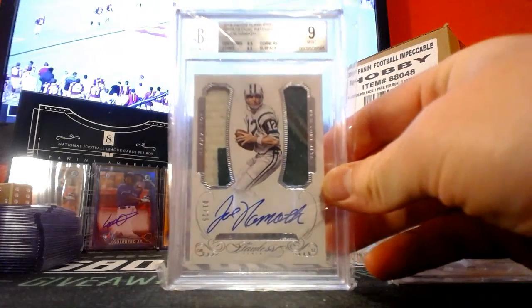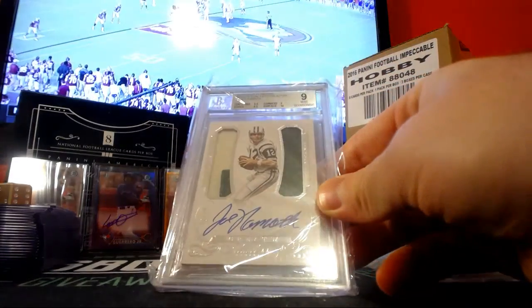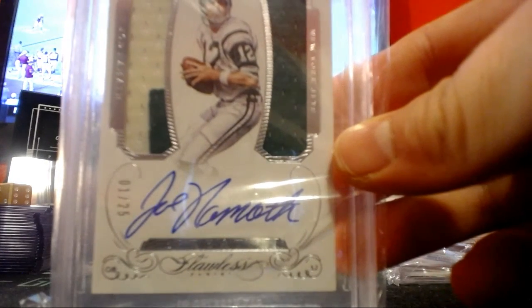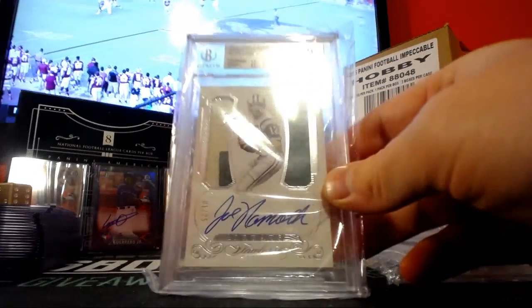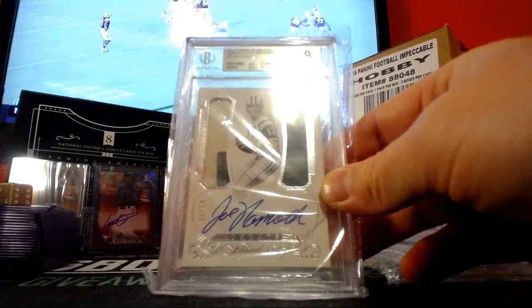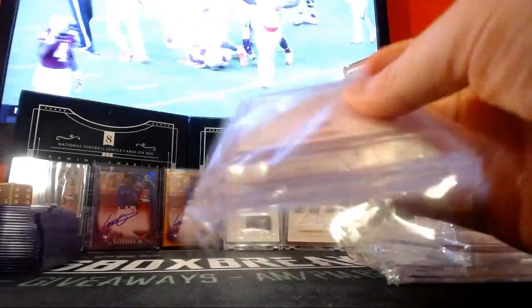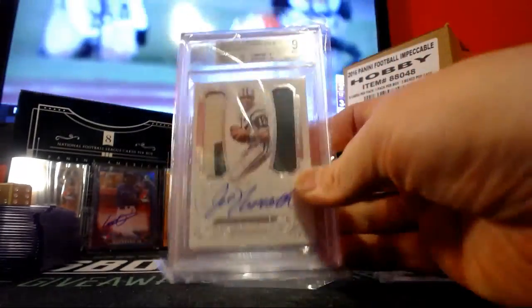Joe Namath — got a 9. Centering at 8.5. Nitpicking a little bit. Come on Flawless, centering should always be good on these Flawless cards. 8.5. Corner is 9, edge is 9.5, surface got a 10. 10 auto.